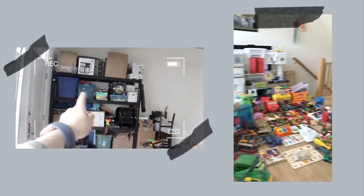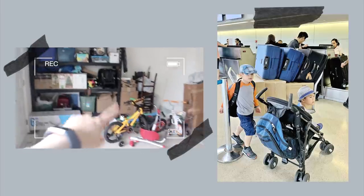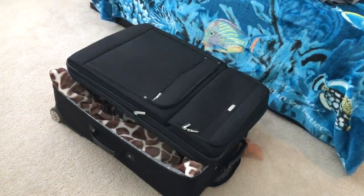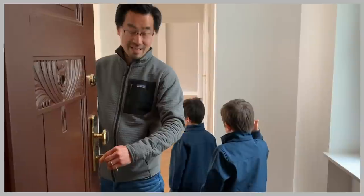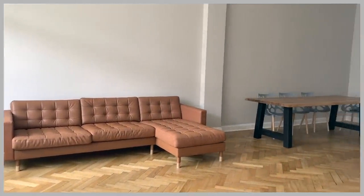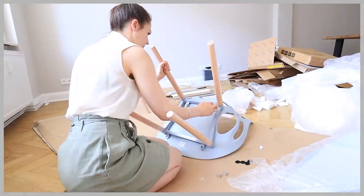Two years ago, my family and I decluttered our entire home down to eight suitcases and moved overseas. When we got here, it took us a while to find a new home. But when we finally did, we knew we were going to have to buy stuff — like a new kitchen, new furniture, etc. We definitely weren't planning on sitting on the floor. And like so many other families, we decided to go to IKEA. And don't get me wrong, I love IKEA.